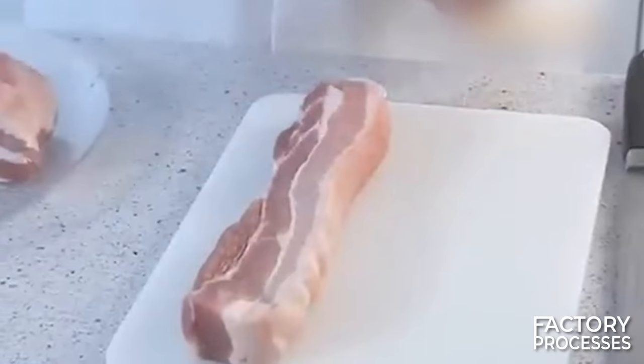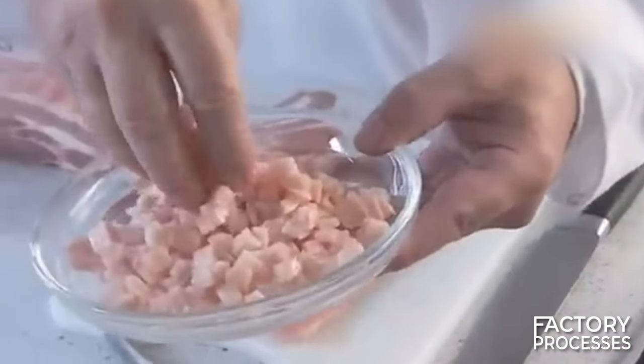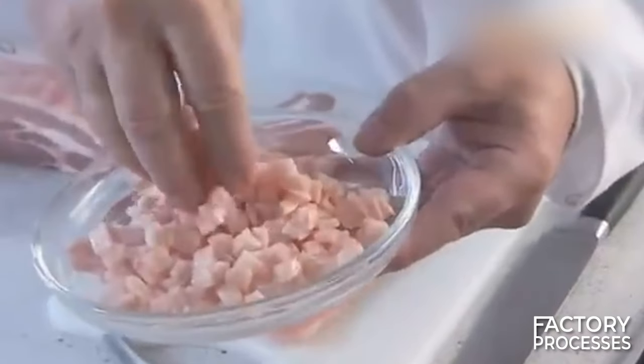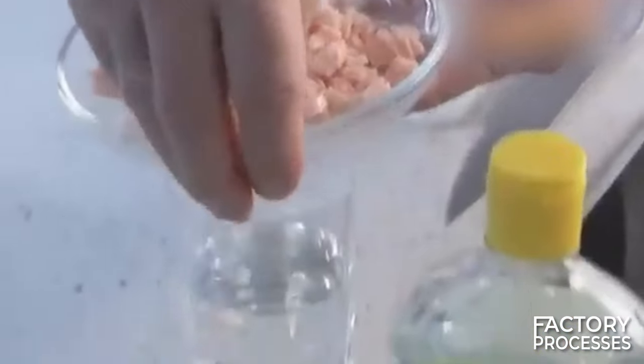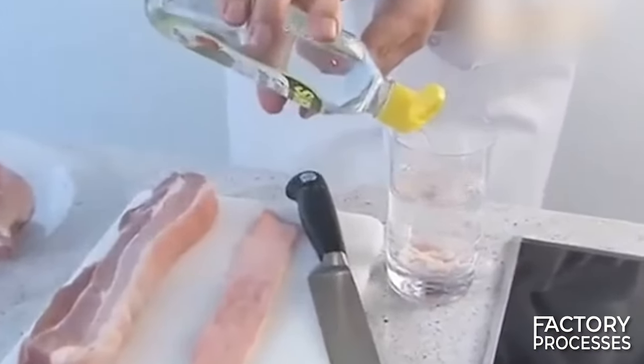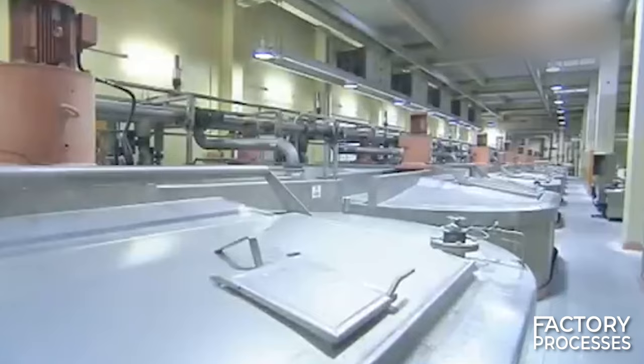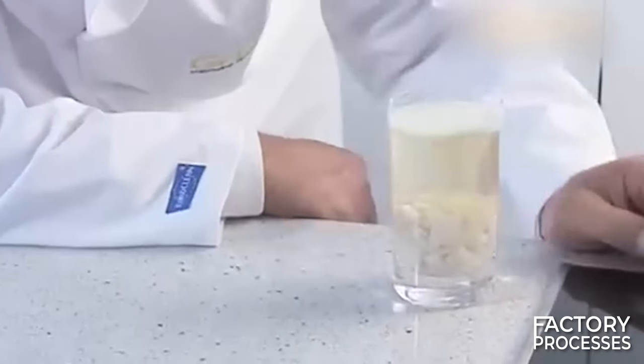With the chosen meat in hand, the initial step involves isolating collagen from the rest of the organic components. This process starts by cutting the raw material into small pieces approximately three millimeters in size. Once prepared, these pieces are combined with water and an acidic substance such as vinegar, and the entire mixture is then gradually heated. After completing this process, the mixture will have naturally separated into three distinct layers.